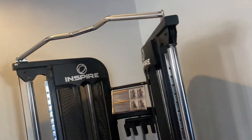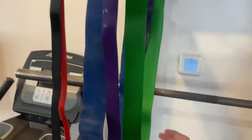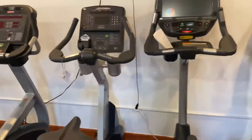We got the Inspire FT1, and another Kaiser. We got a bench. We got these power bands — they're supposed to help add resistance.